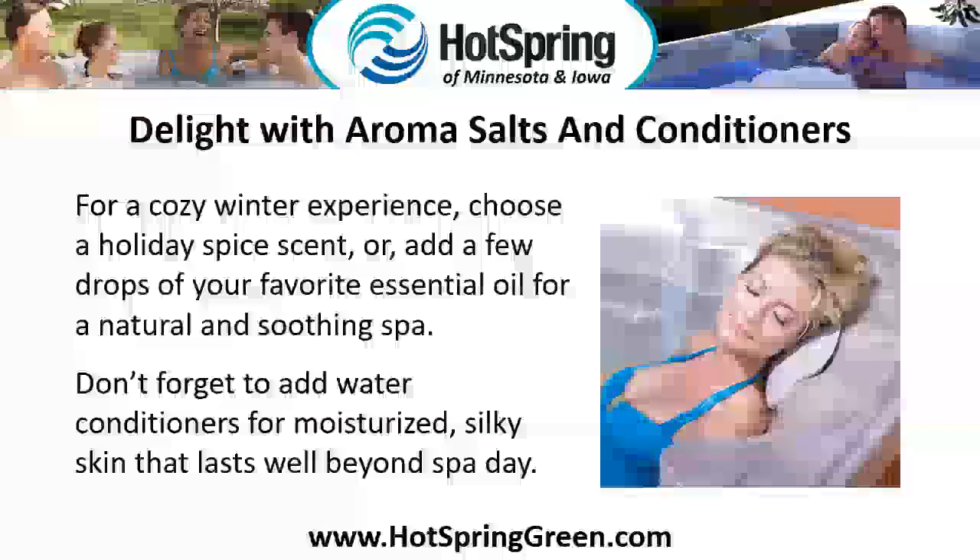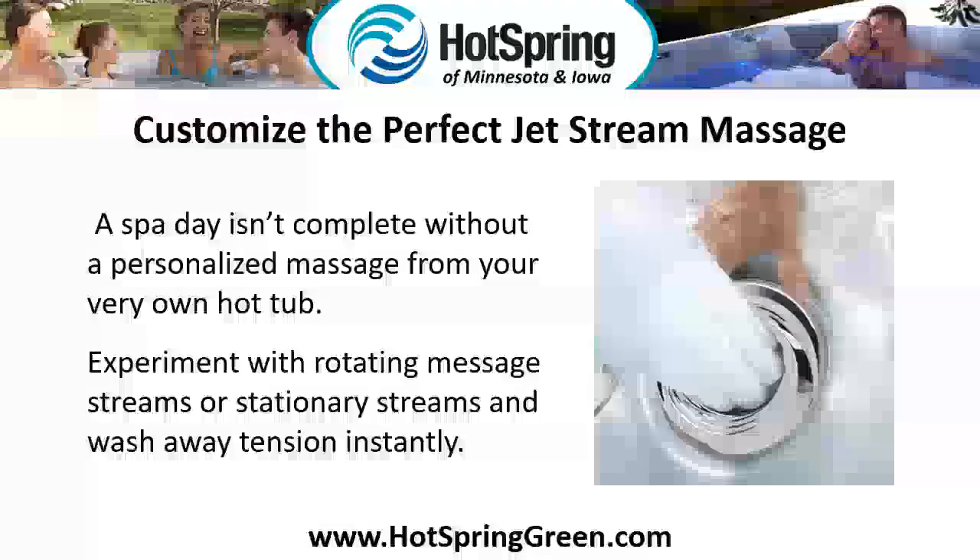Delight with aroma salts and conditioners. For a cozy winter experience, choose a holiday spice scent, or add a few drops of your favorite essential oil for a natural and soothing spa. Don't forget to add water conditioners for moisturized, silky skin that lasts well beyond spa day.